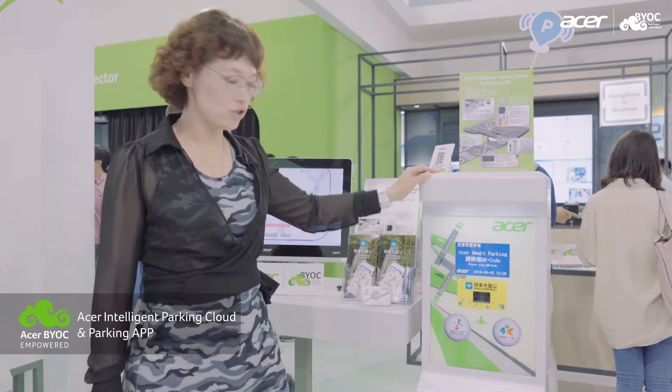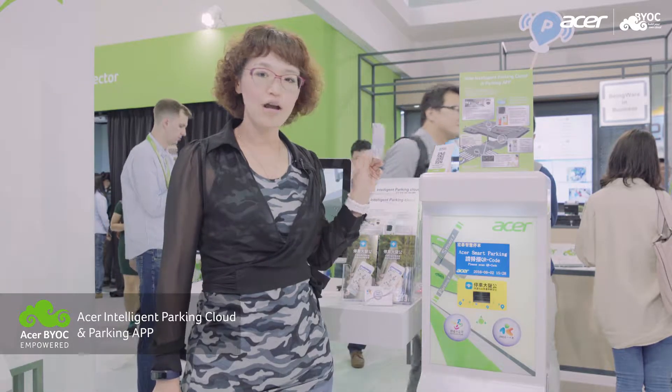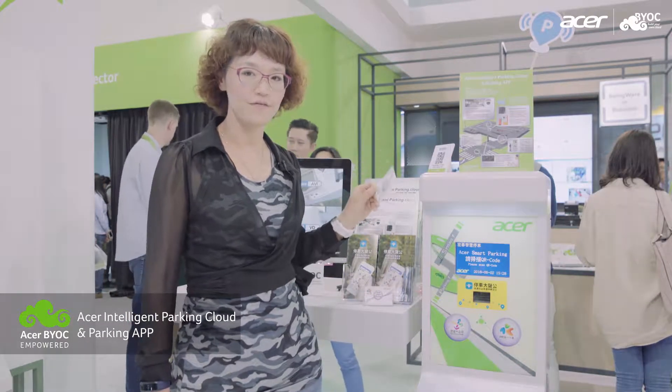Now, Acer has a solution to accept the IC card. Drivers can use their IC card to pay the parking fee at the entrance.